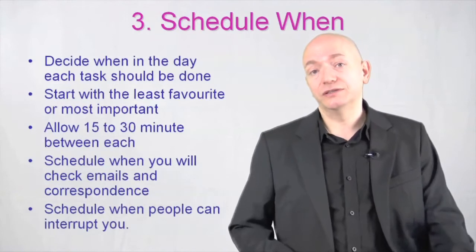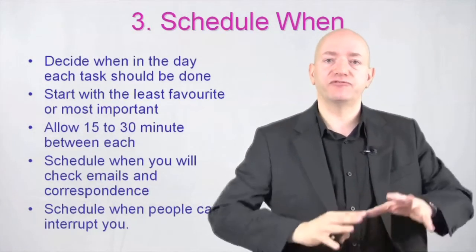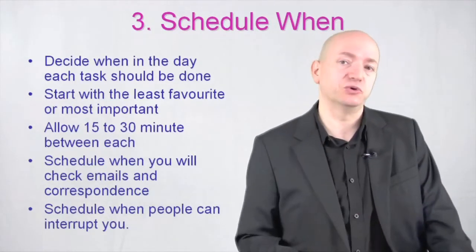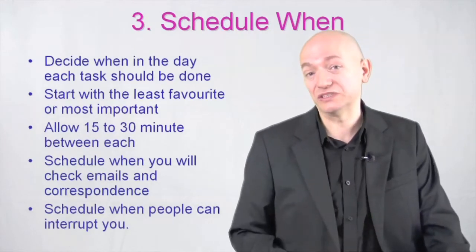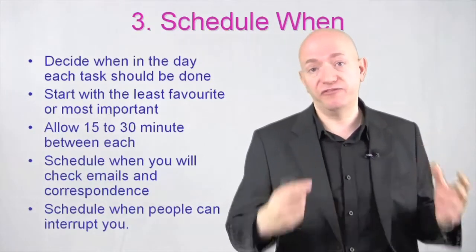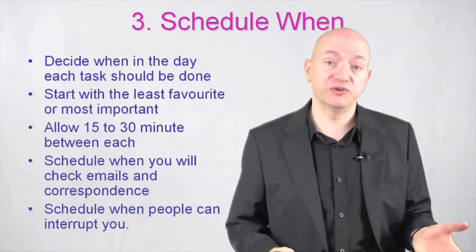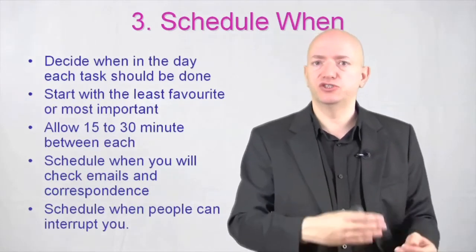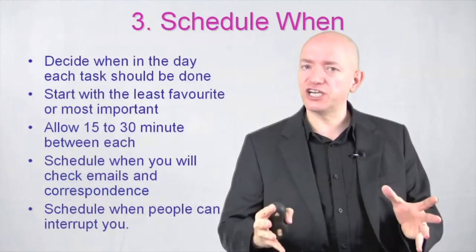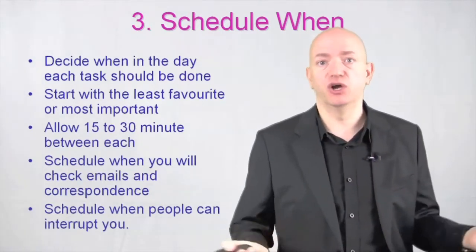Schedule when people can interrupt you. A lot of people can't have a situation where nobody can interrupt them at all, because managers do need to be contactable by subordinates. So schedule a time every day — say half an hour or an hour at two o'clock in the afternoon — where you're available for 'got a minute' meetings. People can walk in if it's important. Or you could block out a set time for those meetings because you know interruptions are coming.